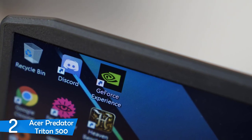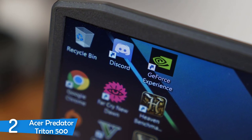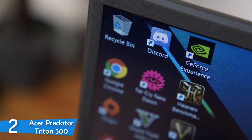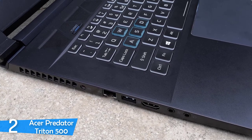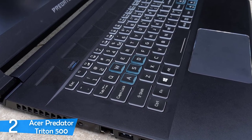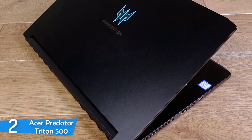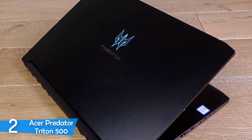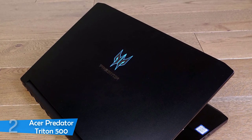With the Predator Sense software, you can change the RGB colors to your preference. In the performance department it shines above all, as it's equipped with an 8th generation Intel Core i7 CPU with a boost clock speed of 4.1GHz, 16GB RAM, and 512GB of SSD. On top of that, it's equipped with a top-of-the-line Nvidia GeForce RTX 2060 Max-P graphics unit with 6GB VRAM, which can be overclocked to run every game at 144 frames per second at the highest settings. One of the best performance packages in the market, capable of getting through everything with ease.